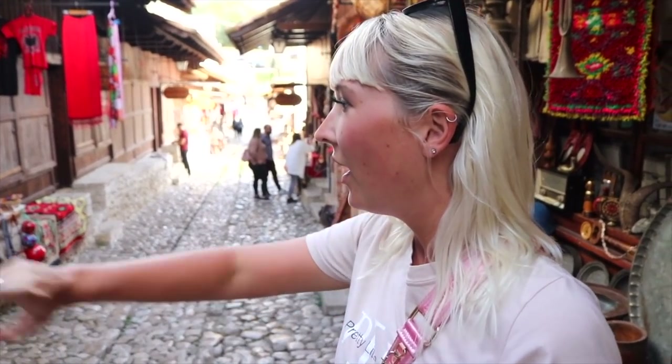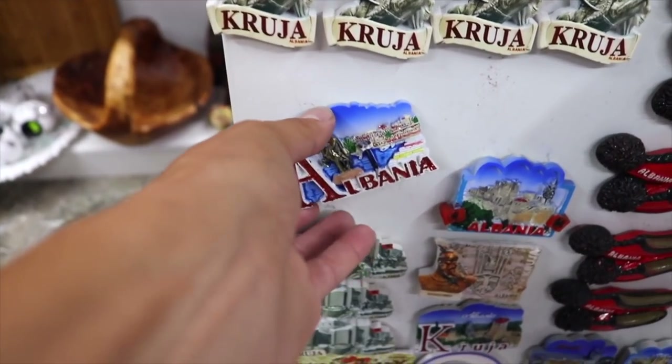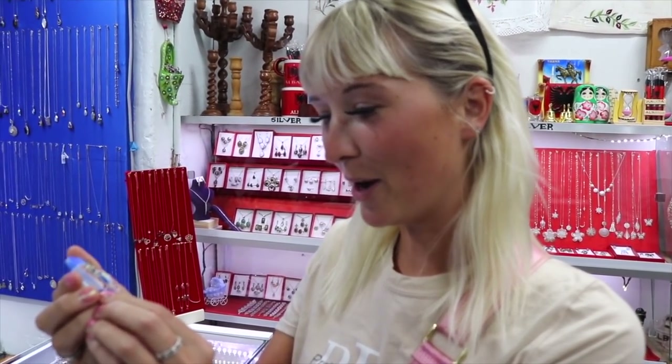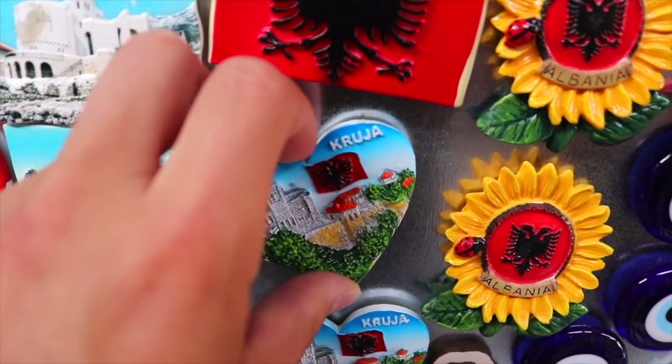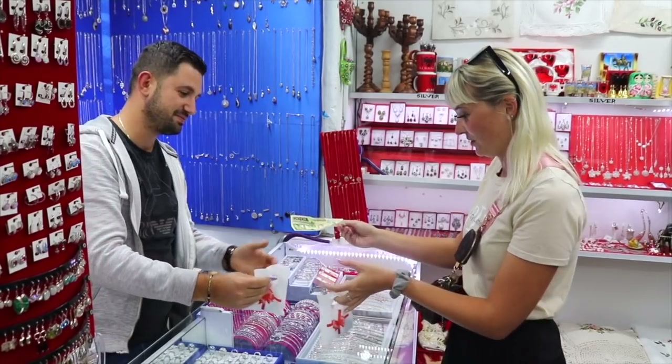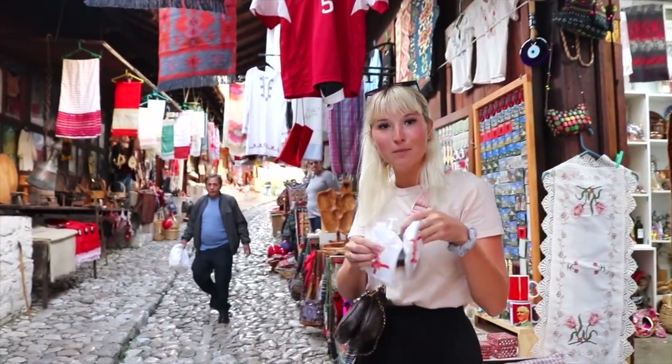We've spotted the magnets — the not-so-traditional souvenirs. We get one every country and always leave it too late, but we finally found the perfect ones. Two magnets purchased at 200 each. I really like mine because it's so sparkly. We better head up to the castle because it's getting late. Among all these beautiful traditional souvenirs, we got a magnet.